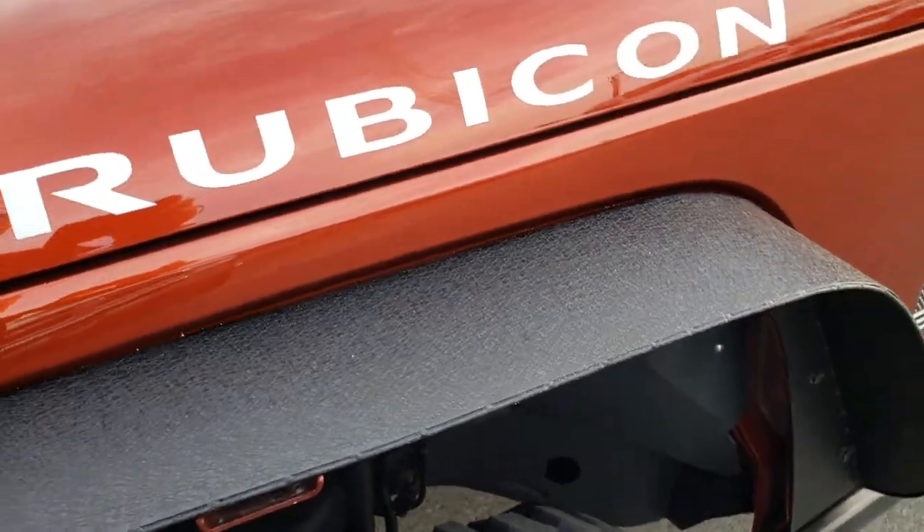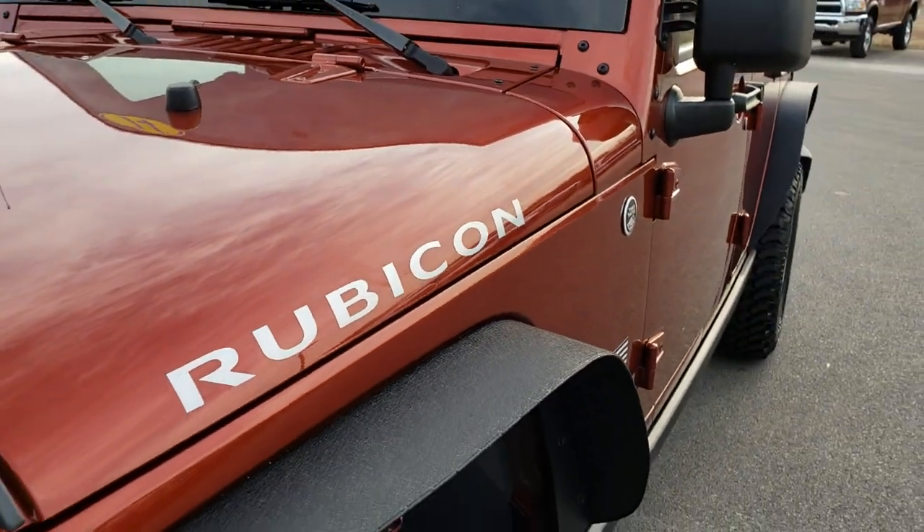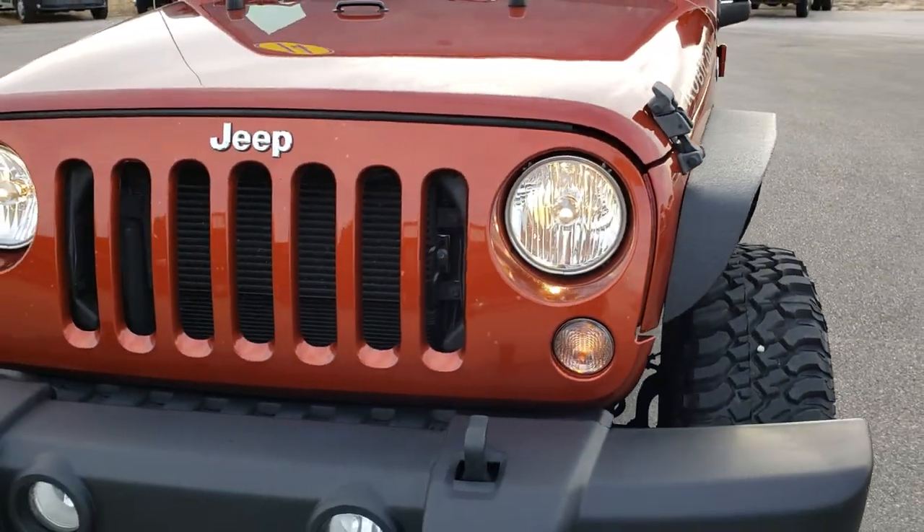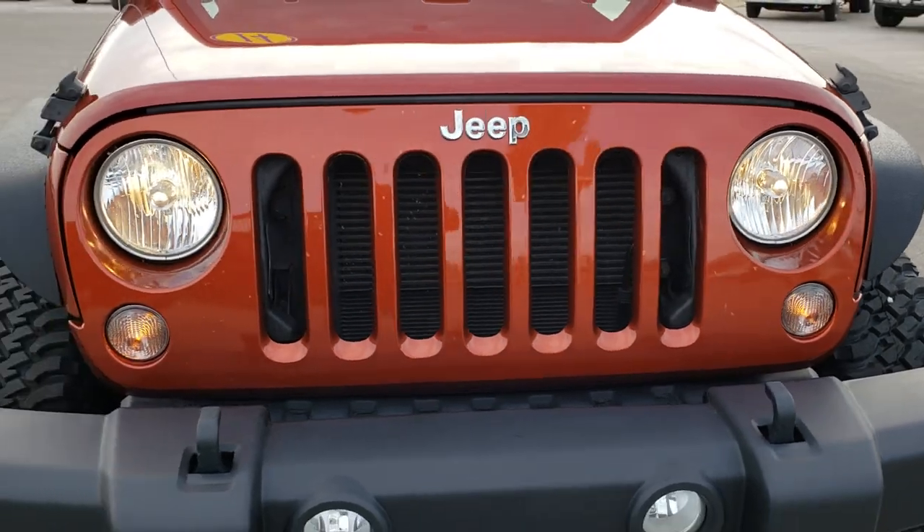It has metal fenders. Copperhead Pearl is the color — probably my favorite orange out of the oranges that Jeep has offered.